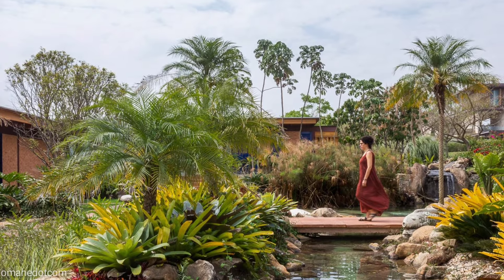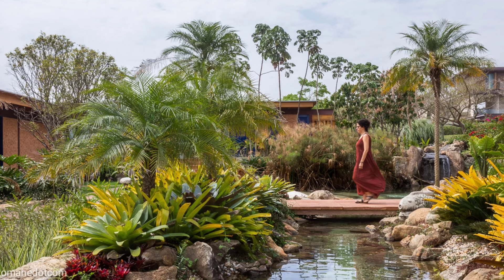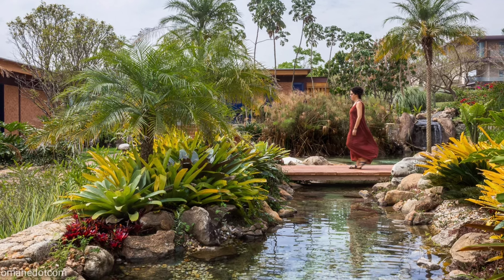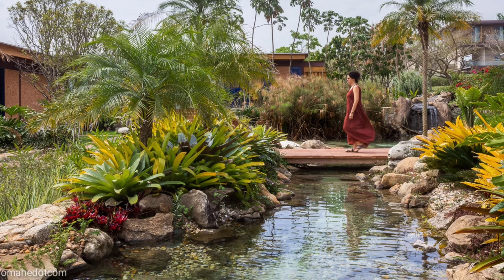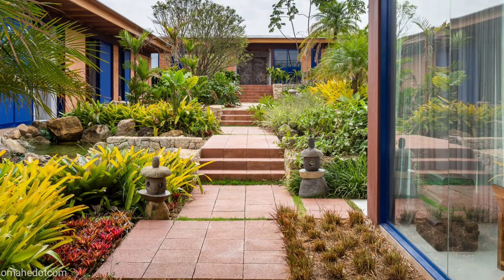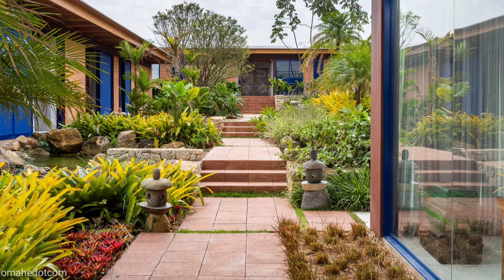The program is divided into four main blocks. The first one is the most private, with bedrooms for each family member. The second one is the common block that includes a kitchen, a living room, and living spaces.